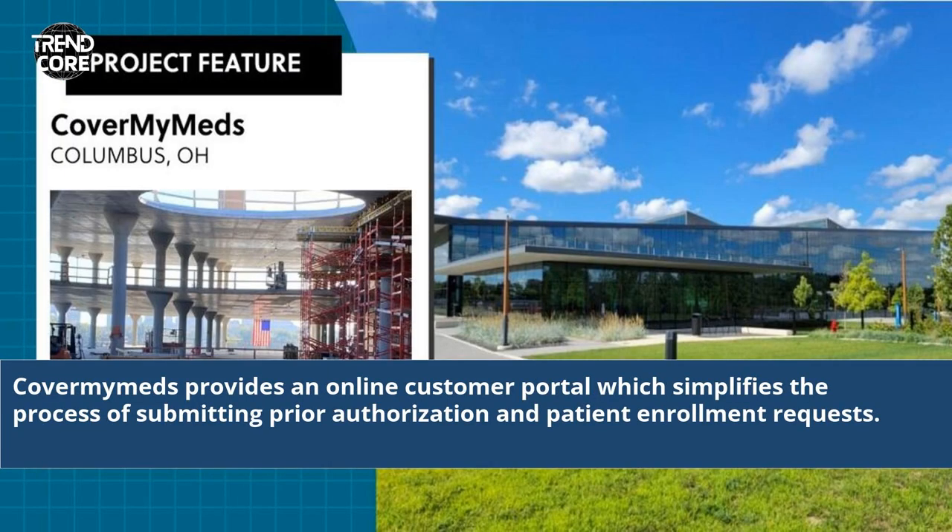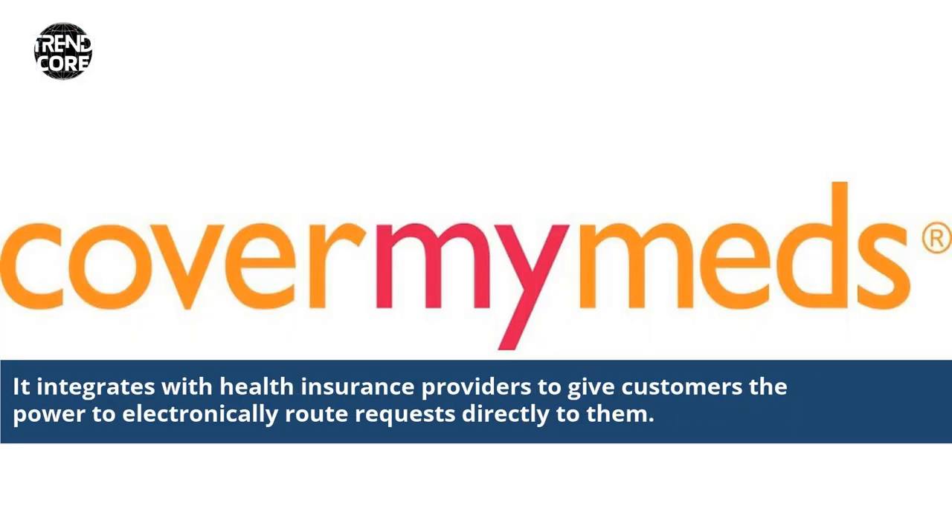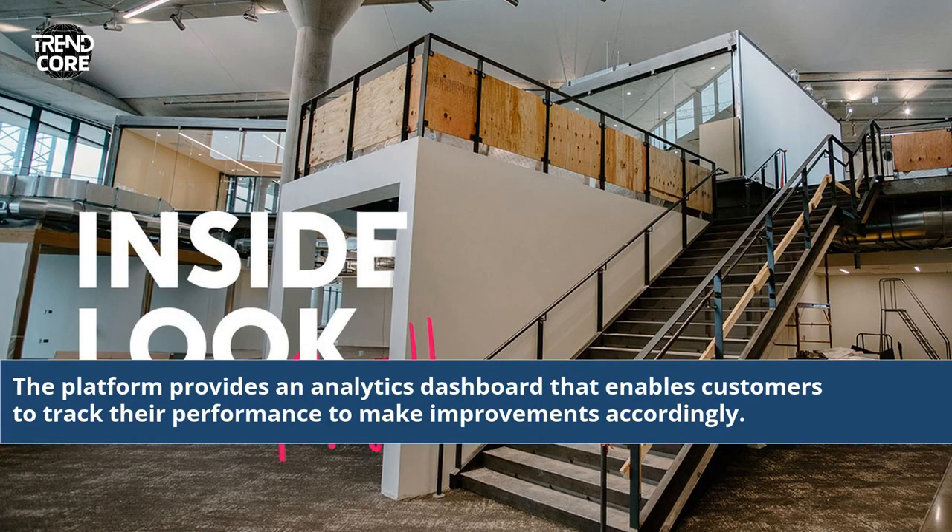CoverMyMeds provides an online customer portal which simplifies the process of submitting prior authorization and patient enrollment requests. It integrates with health insurance providers to give customers the power to electronically route requests directly to them. The platform also provides an analytics dashboard that enables customers to track their performance and make improvements accordingly.